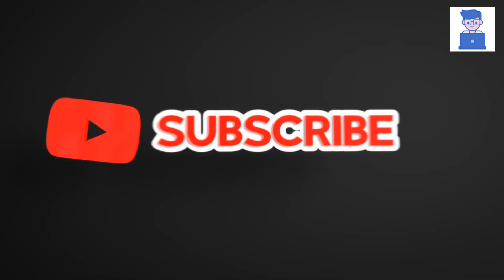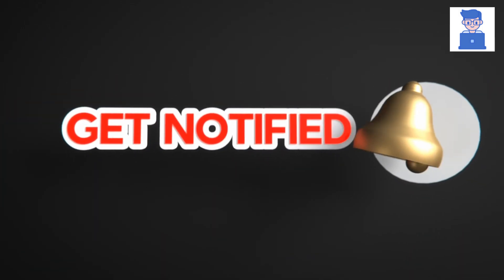Hope you liked this video. Please like, share, and subscribe for similar videos, and click the bell icon so you won't miss any updates.